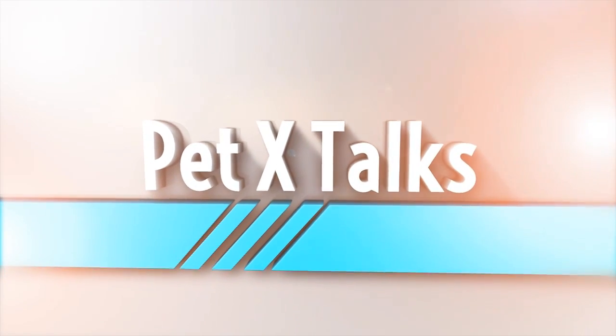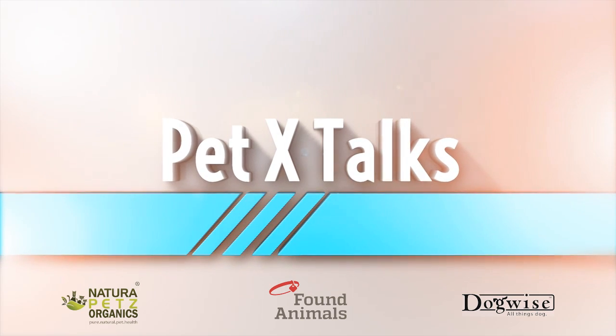This PetX Talk is brought to you by Natura Pets, Found Animals, and Dogwise Publishing.